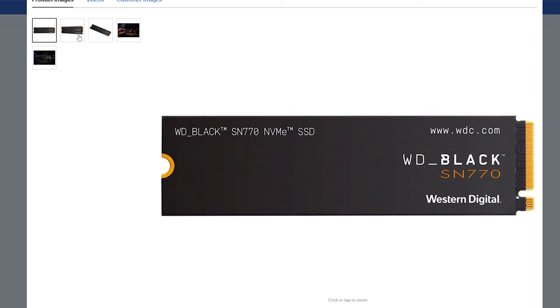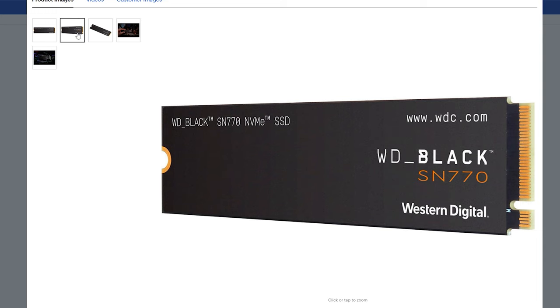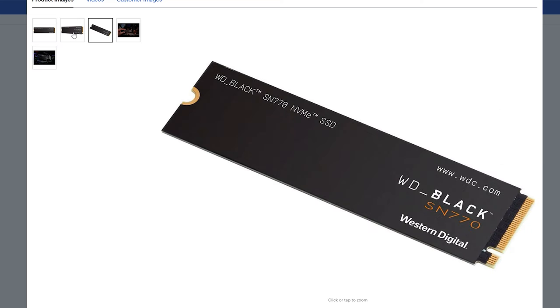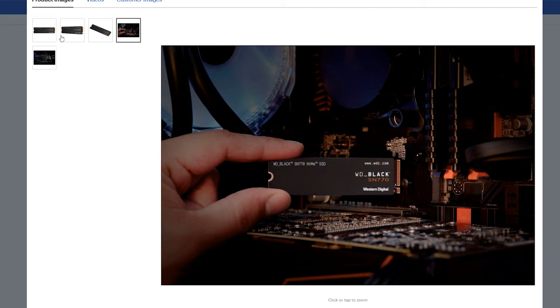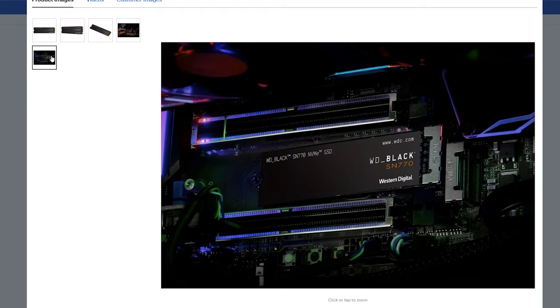They also have the Samsung 980 Pro PS5 version with a heatsink for $139.99 — only an additional ten dollars if you need it specifically for your PlayStation 5. They also have the Western Digital Black SN770, which is one of the best gaming NVMe drives out there. It's a two terabyte version and you can pick it up for $89.99 USD.